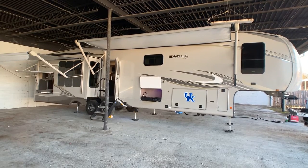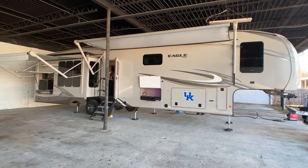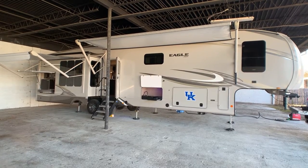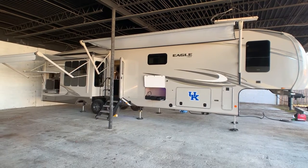Brian here with HelpSellMyRV.com out of Louisville, Kentucky, where all RVs are for sale by owner. Today I'm going to do a walk around on this beautiful, fully loaded 2020 Jayco Eagle 357MD OK quad slide bunkhouse fifth wheel with the mid-den floor plan.